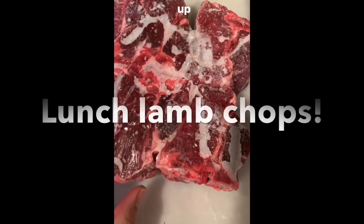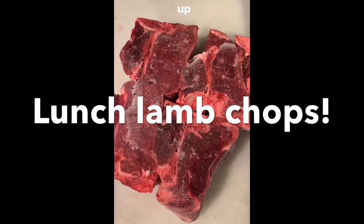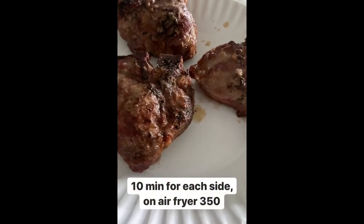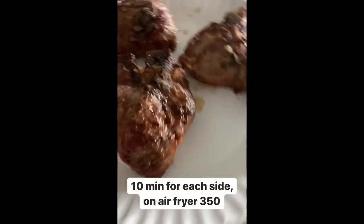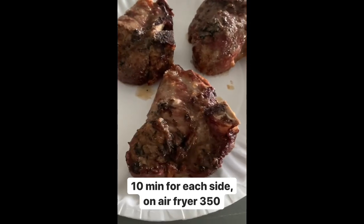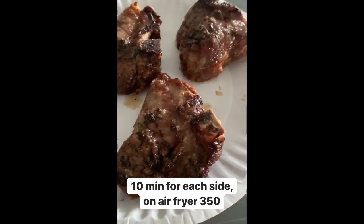These are from Costco — they're from Australia and they actually work in the air fryer frozen, so I'm going to cook them up in my air fryer. Here's my lamb chops. I cooked them about 10 minutes on each side in the air fryer on 350 and they are so good. So excited to eat.